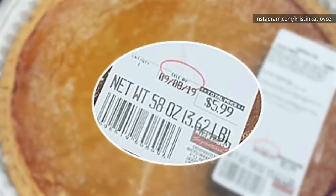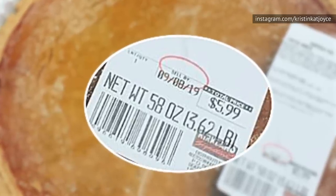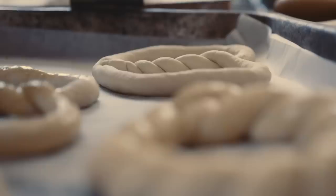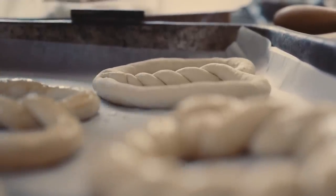Costco's pumpkin pie typically only costs about $6, and it's way bigger than the normal-sized pie you'll get from that complicated from-scratch recipe. It'll save you from having to buy a whole slew of ingredients, and you won't have to spend hours to make it.